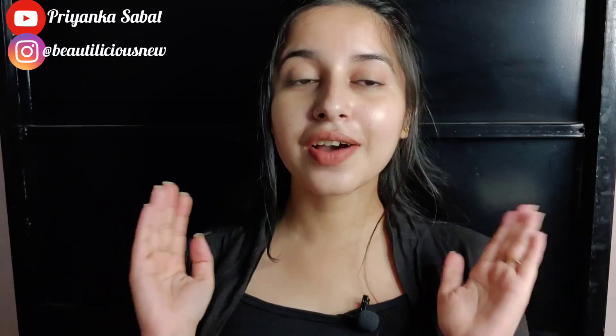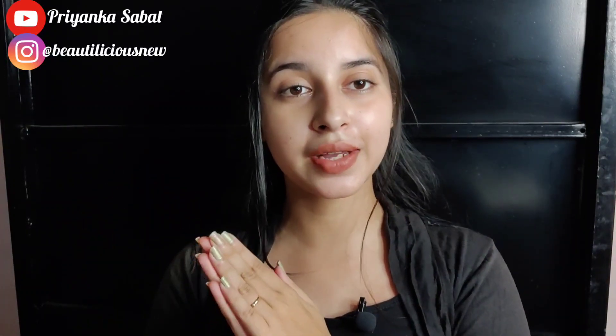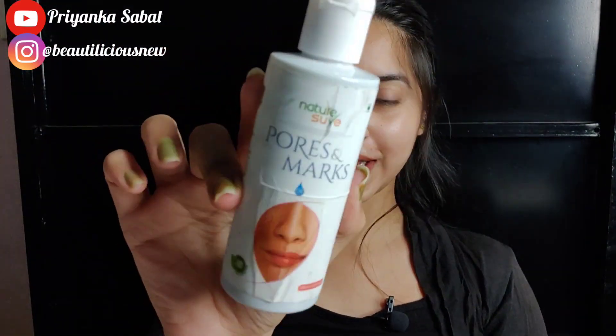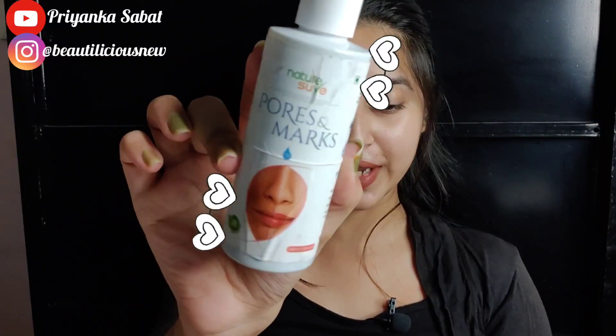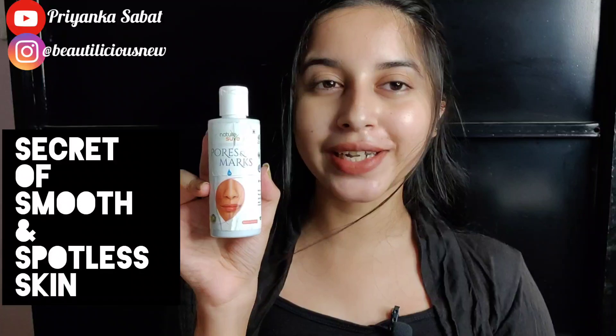So guys, today's video is a detailed review video which is related to NatureShare products. Today we are going to talk about this product — the NatureShare's Pose & Marks Oil — and this claims to be the secret of smooth and spotless skin.